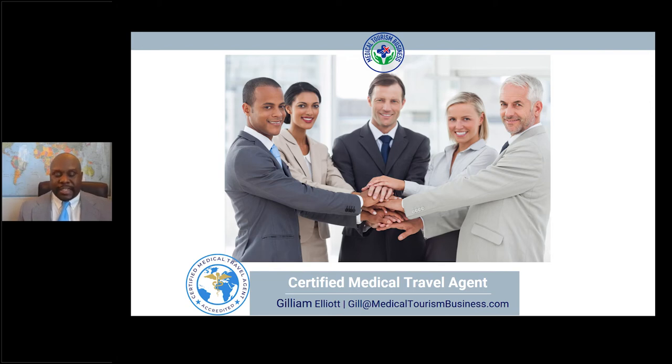Hi guys, thanks for joining the webcast today. My name is Gilliam Elliott. Today I want to go over the benefits of taking the certified medical travel agent course. At the end of the presentation, I'm going to introduce you to two students who've previously taken the course — Ruby Magical and Dennis Pitino — to share their experience. So let's get into the presentation right now.